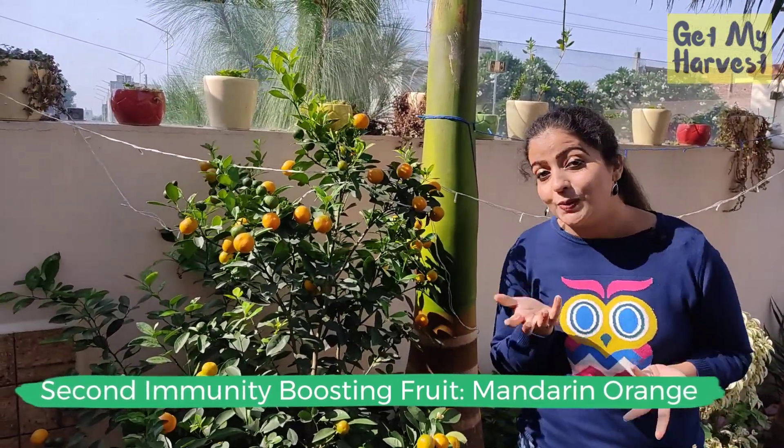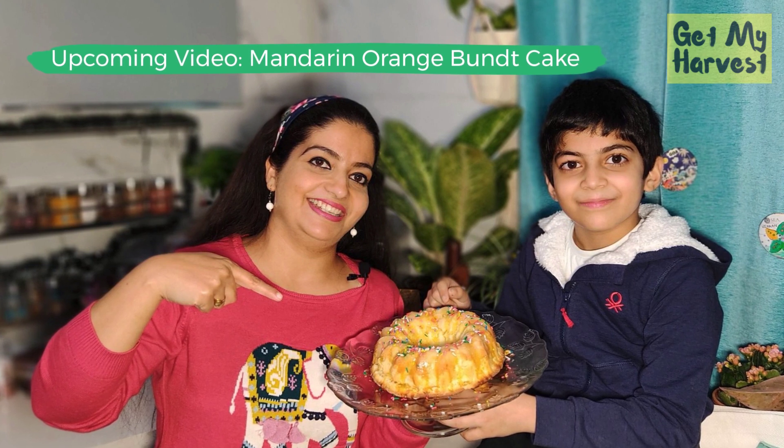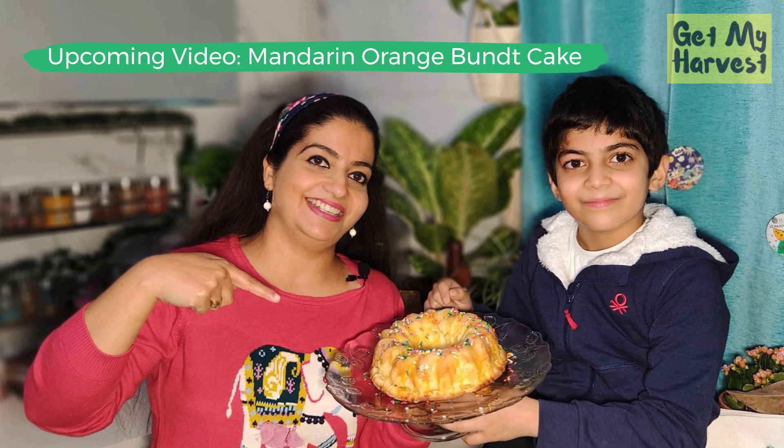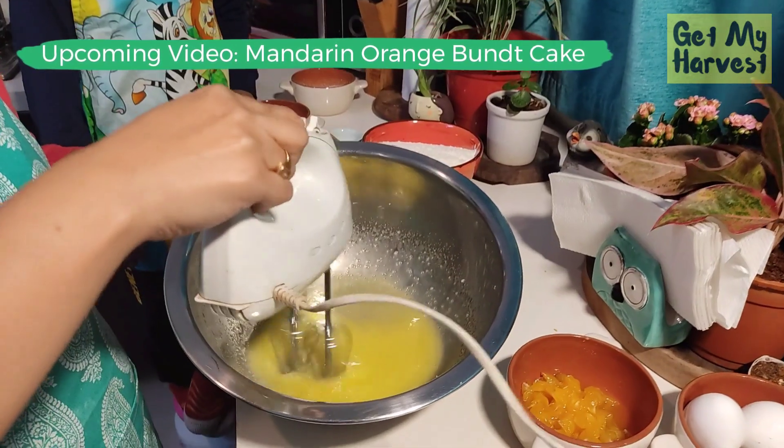Something I discovered while researching for this video is that our body doesn't have any mechanism for producing or storing vitamin C. So if we want the immunity-boosting effects of vitamin C, we should be making an effort to consume it in every meal. Don't forget to check out the next video on the channel this Wednesday — it's about how to use these beautiful mandarin oranges to make a mandarin orange bundt cake.